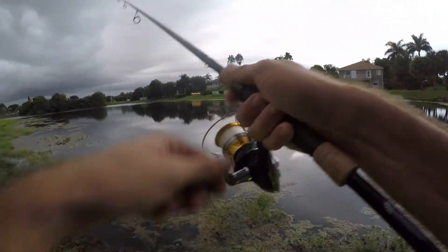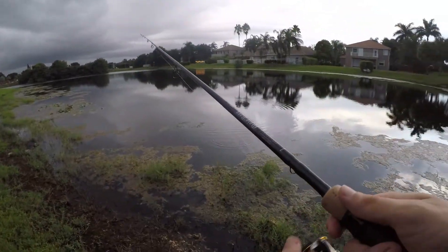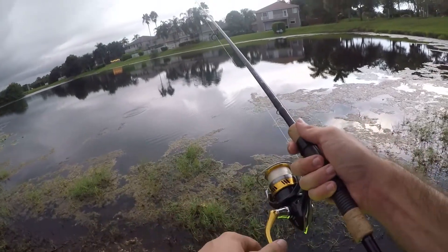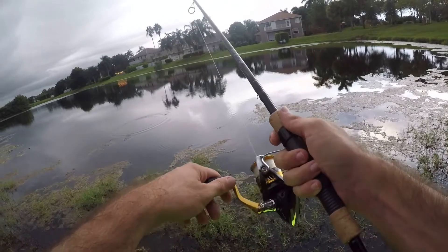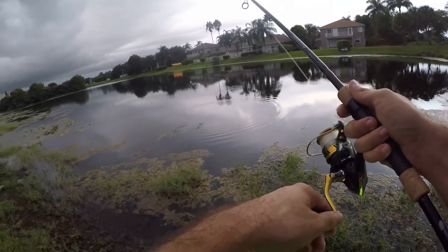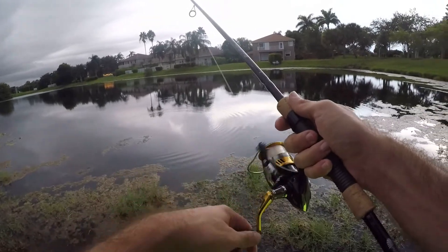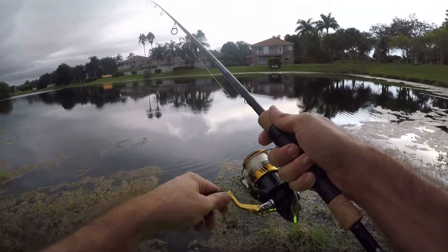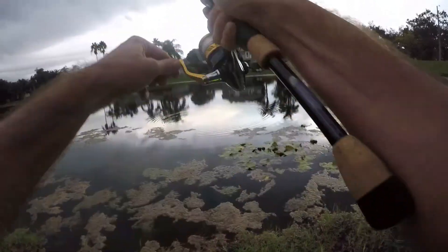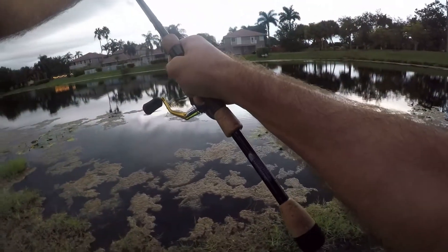Fish on — oh, fish off. Not sure what it was. We're getting more action on the hellgramite than we did on the jerkbait. I've only been using this about five to ten minutes — probably should have been using this thing all day.